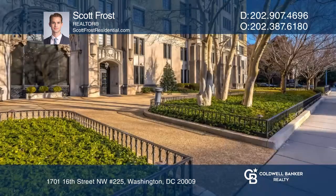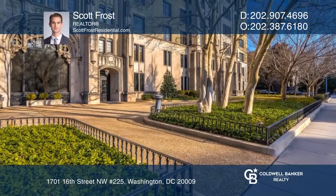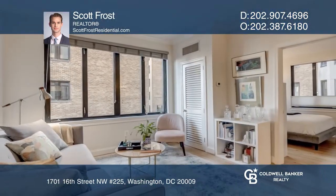The monthly expenses are an unbeatable value in such a well-run building. Hear all the details when you tour with Scott Frost.